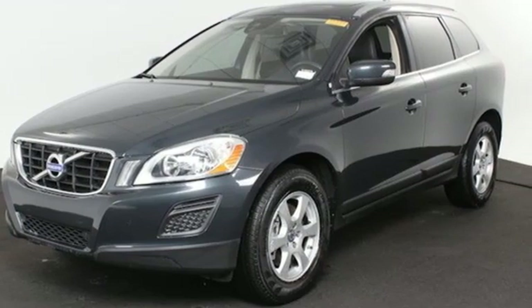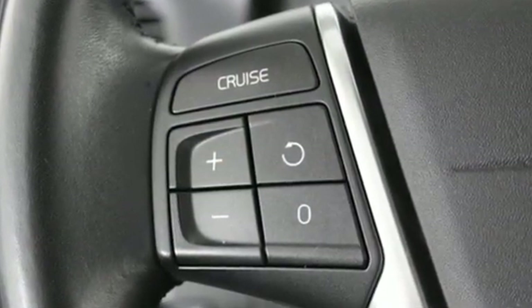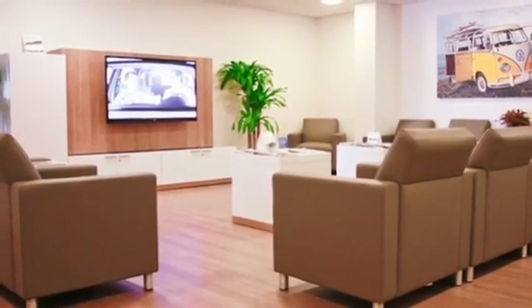Features include automatic transmission, gas pressurized shocks, external memory control, power heated mirrors, dual zone climate control, and auto dimming rear view mirror.